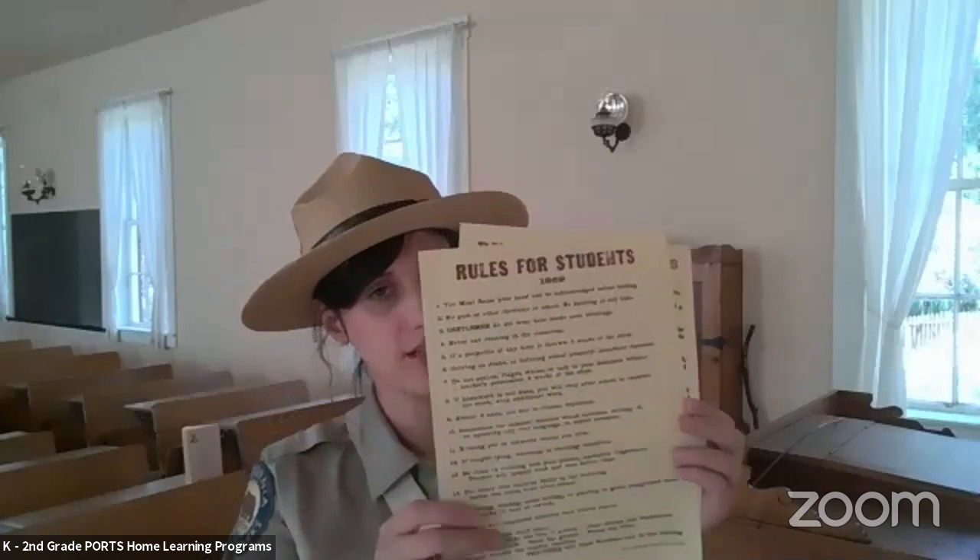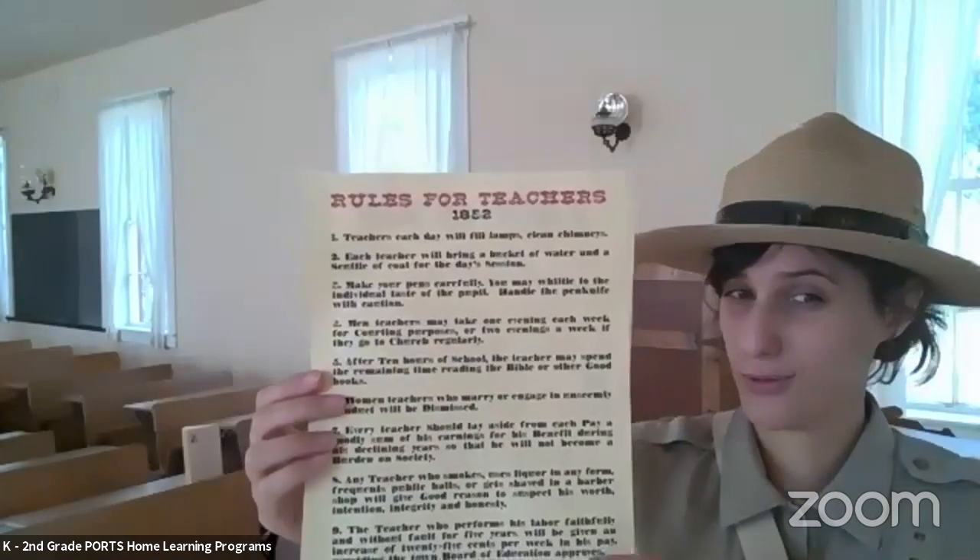Those are some rules for the students, but teachers also had pretty strict rules. Every day, teachers would have to fill in the lamps and clean the chimneys. Each day, the teacher had to bring in a big bucket of water. The teachers also had to make sure that all the feather pens were sharpened. So teachers had a lot of rules back then — some pretty strict rules. It was kind of hard to be a teacher and a student. There was a lot of discipline involved.